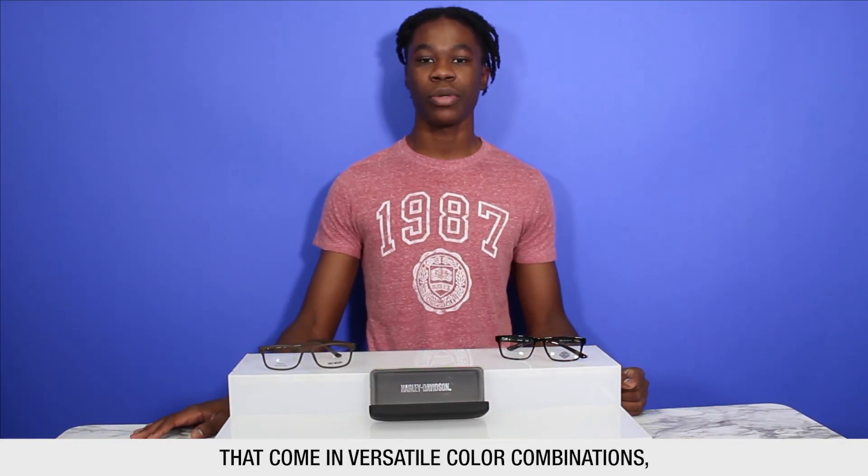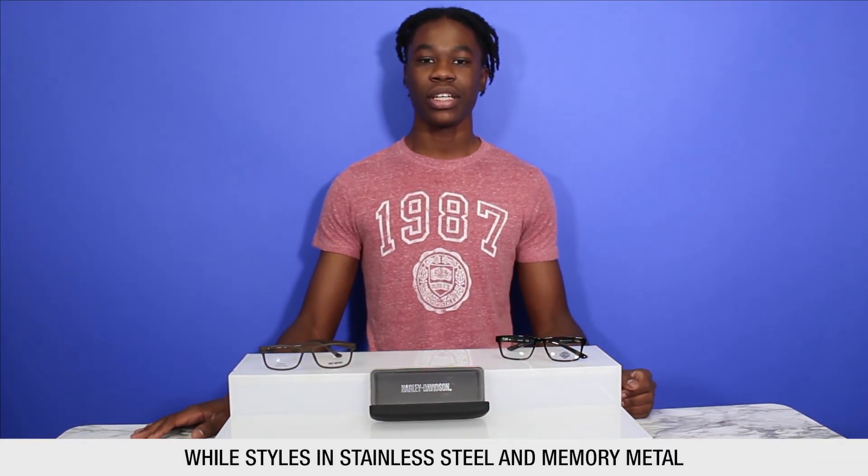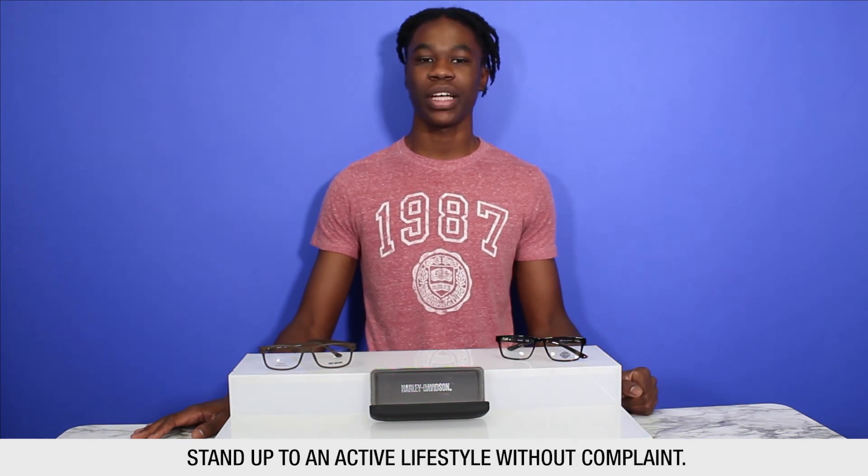They have plastic and acetate frames that come in versatile color combinations, while styles in stainless steel and memory metal stand up to an active lifestyle without complaint.